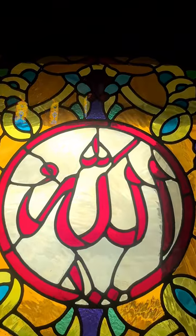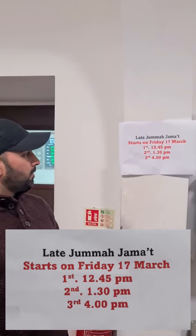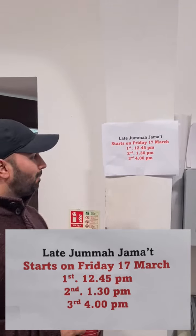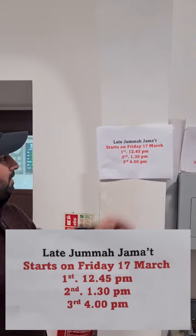So guys, let me tell you something else about this mosque. We've got three Jumahs on the 17th of March — one at 12:45, one at 1:30, and one at 4 o'clock. So you're not going to miss Jumah inshallah. We've got plenty of time for Jumah this year.